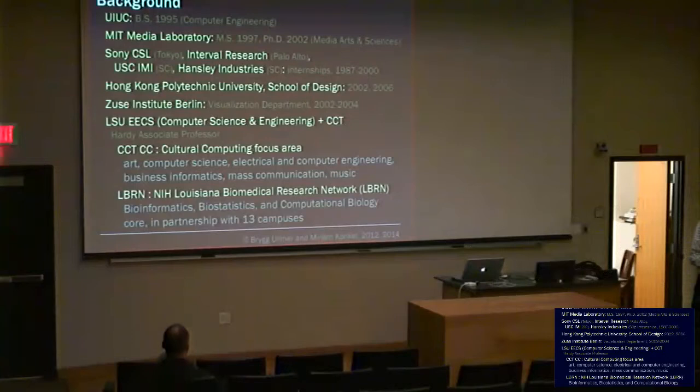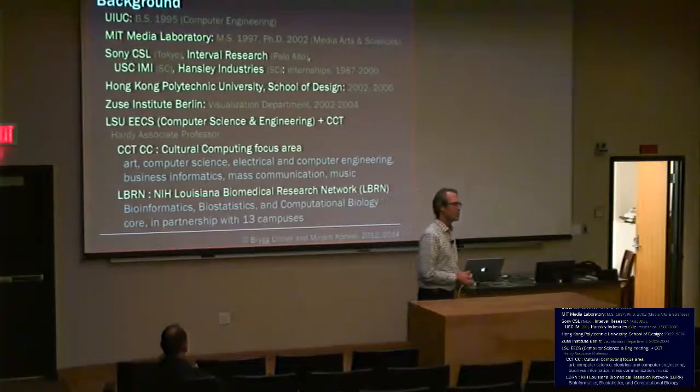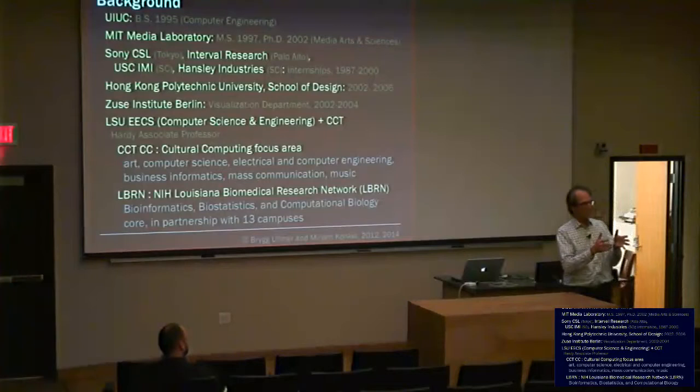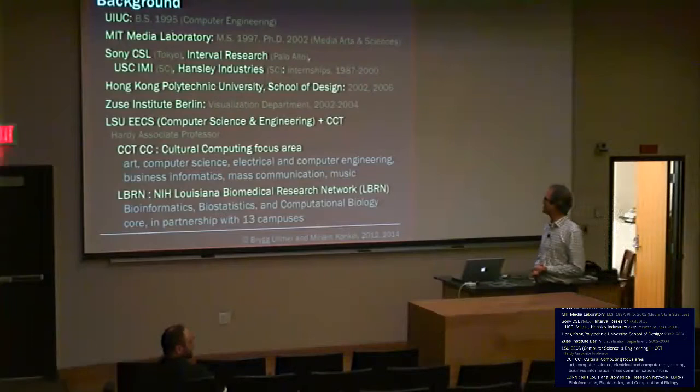Way back as an undergrad in computer engineering, I was part of an honors program at Illinois. The very first semester I was there, I had the great opportunity to hack DNA — to get a wet bench and run restriction enzymes. One of the greatest things about being an undergrad is not what happens in the middle of your degree, but all of the complementary elective courses. I found that really cool way back 20-some-odd years ago.